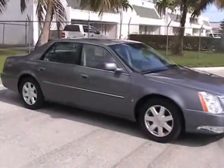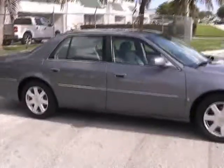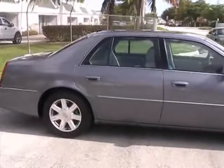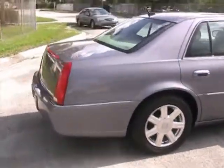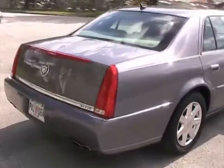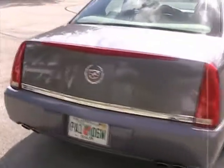Welcome to Southeast Car Sales. This is a 2007 Cadillac DTS. It's in very nice condition. It's got about 40,000 miles. Everything's in perfect working order.